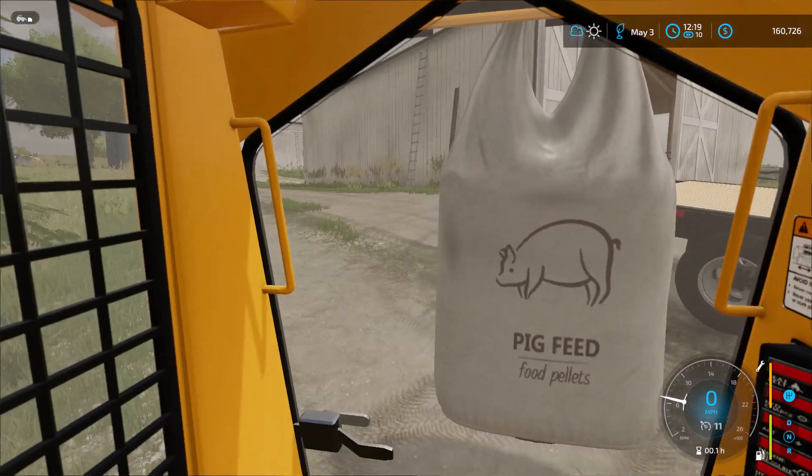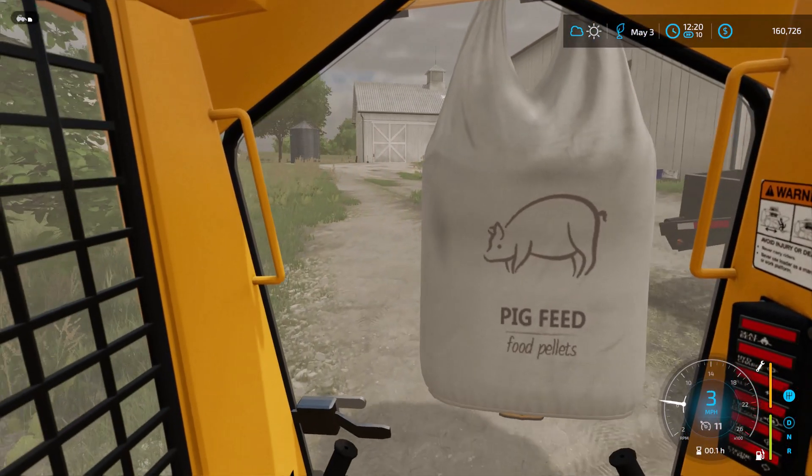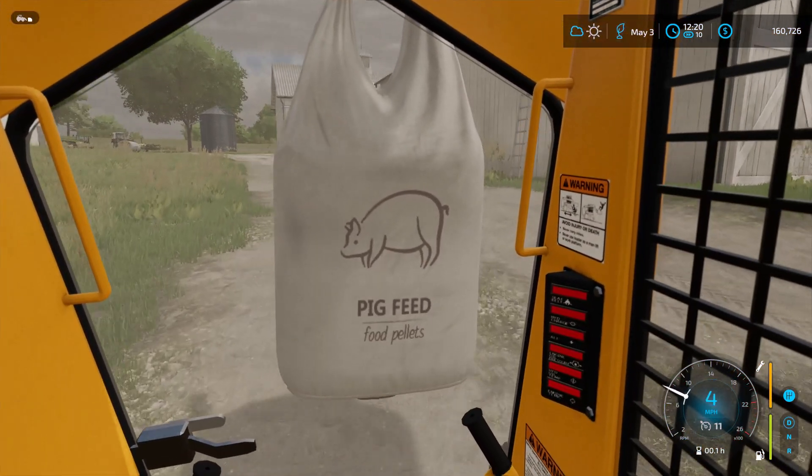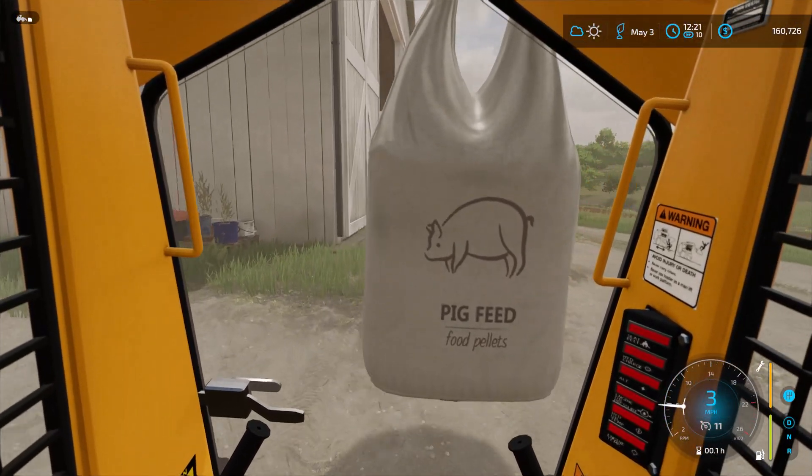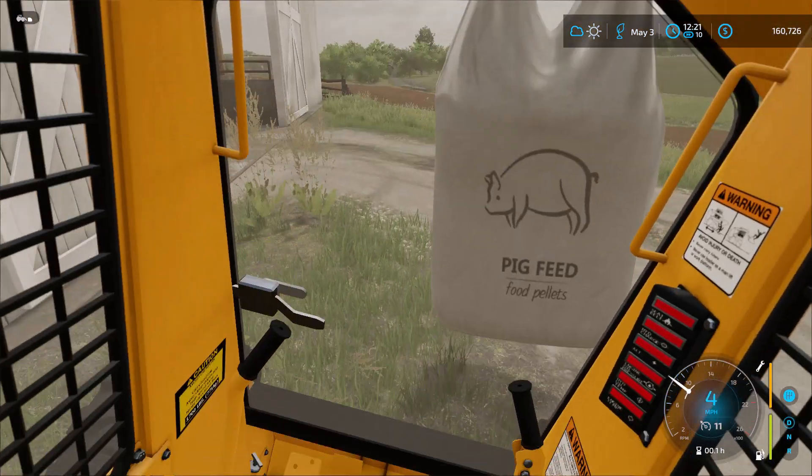I'll cultivate it, probably roll it or pick the rocks out. But now we'll get these unloaded — I'm liking these big bags, they're actually really easy to handle.